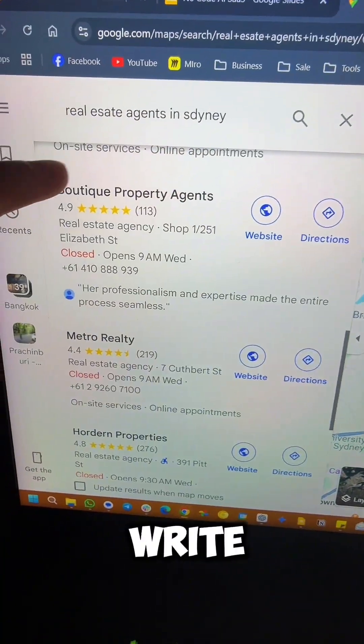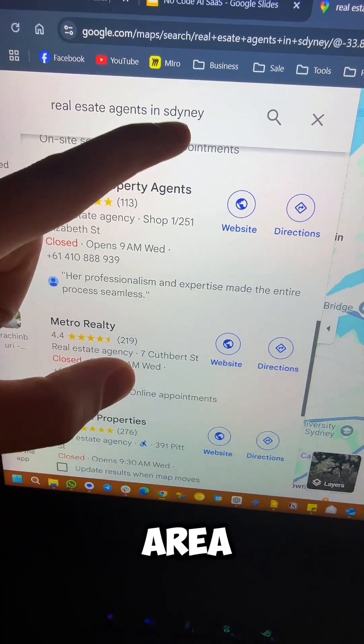Step two, I head over to Google Maps and search for real estate agents in my area. In this case, I use Sydney.